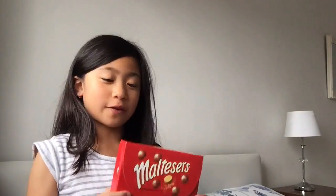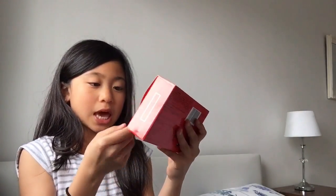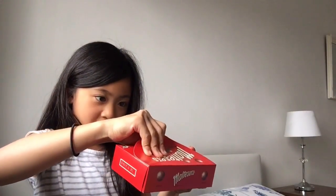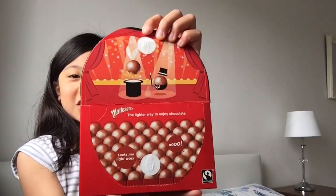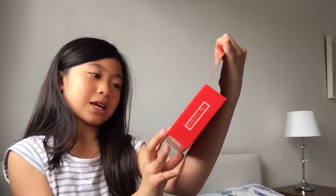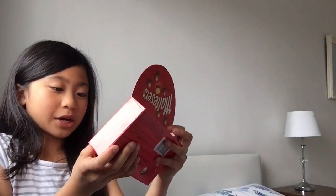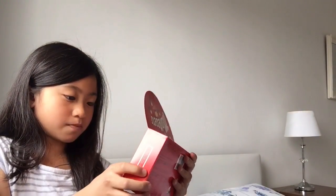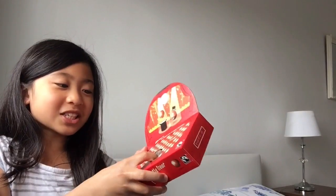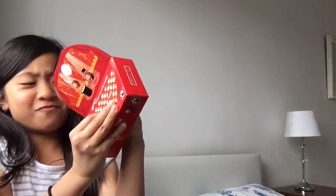Okay, I finally managed to open it. These things are called Malt Sauce. It says 'Light Away Joy Chocolate' — that's really cute. It looks like 'Light Walk' or something. Oh, you have to punch it and then you can get them out from here.